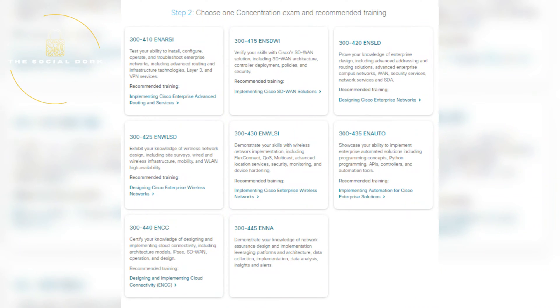To become CCNP certified, you must pass both the core and the concentration exam. The core exam is the same for everyone, but the concentration exam offers different domains including automation, wireless networking, designing Cisco networks, advanced routing and switching, and software-defined networking. If you're interested in Cisco's flavor of software-defined networking, there's a dedicated concentration exam for that. The CCNP pathway is ideal if you want to expand your in-depth Cisco networking knowledge.